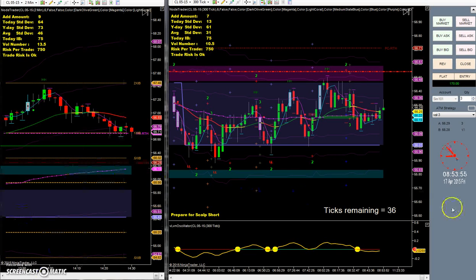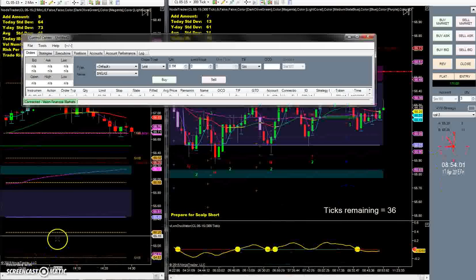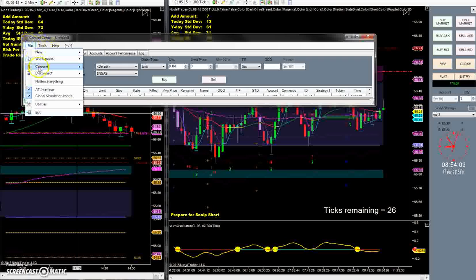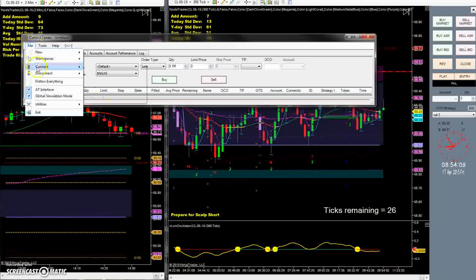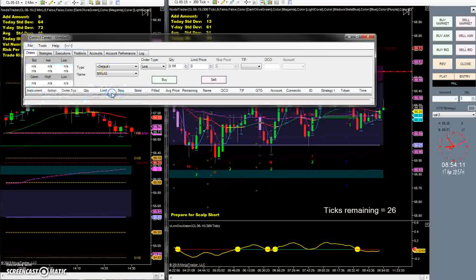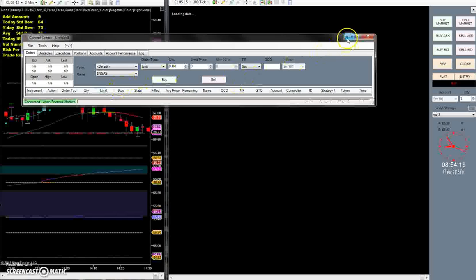Hey folks, today is April 17th, it's currently 8:53 in the morning. I need to disconnect real quick and then reconnect. I'm also using a different recording software — the BB Flashback Express recorder that I was using crashed on me yesterday.